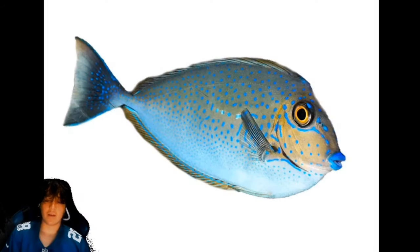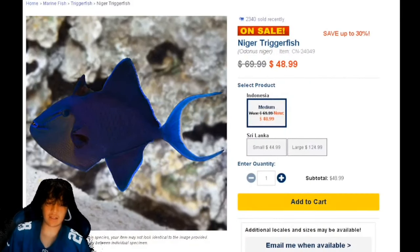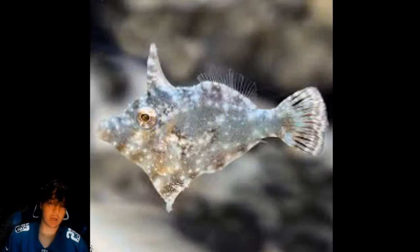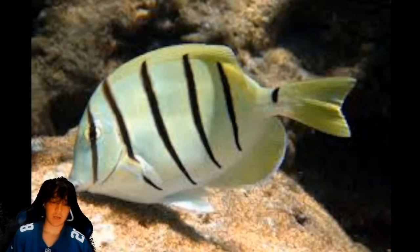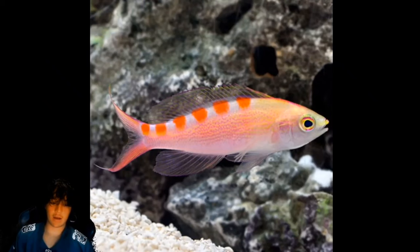Coming in at number 90 is the yellow tang. Number 89 is the flamingai tang. Number 88 is the coral croucher. Number 87 is the red tooth slash niger trigger. Number 86 is the Cuban hawkfish. Number 85 is the aiptasia-eating filefish. Number 84 is the convict tang. Number 83 is the red saddled anthias.